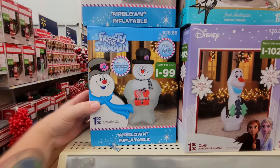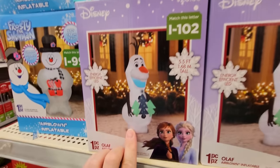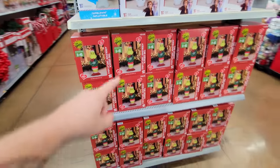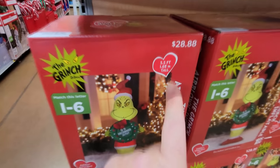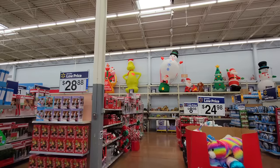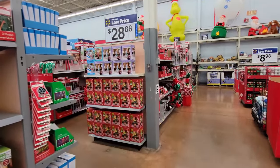We got Frosty the Snowman — he is 5 feet tall. You gotta love Frosty and his magic hat. And then we got Olaf from the Frozen movie, and then Jack Skellington. You gotta love Jack Skellington. And all of these on the second and bottom shelf are all Grinches. This one is 5.5 feet tall, and he has a wreath that says 'Is it December 26th?' All of those over there are the 5.5-foot Grinches. They are so totally stocked this season.